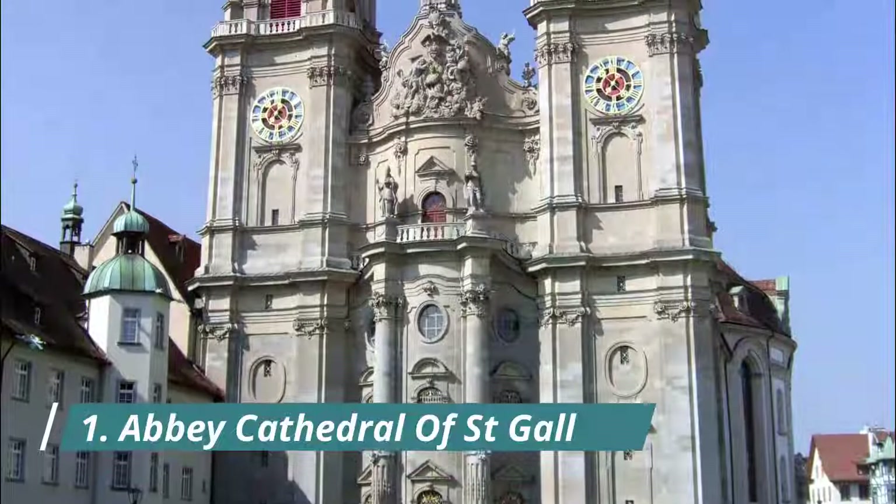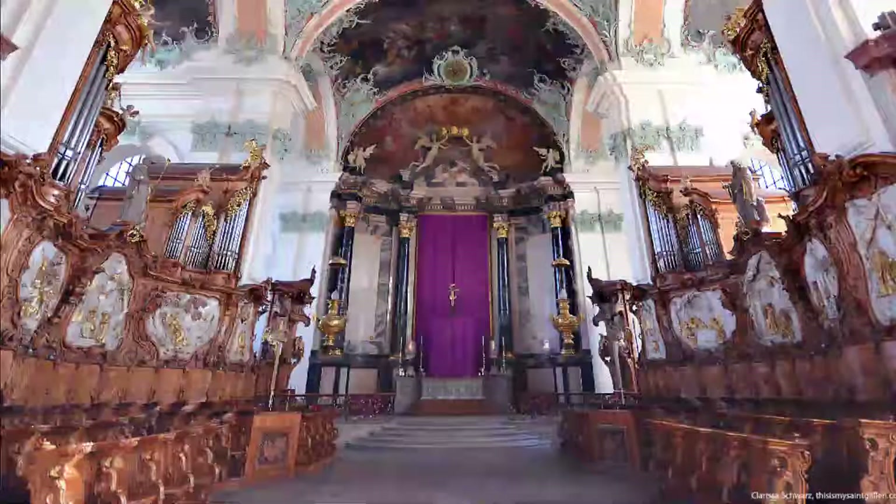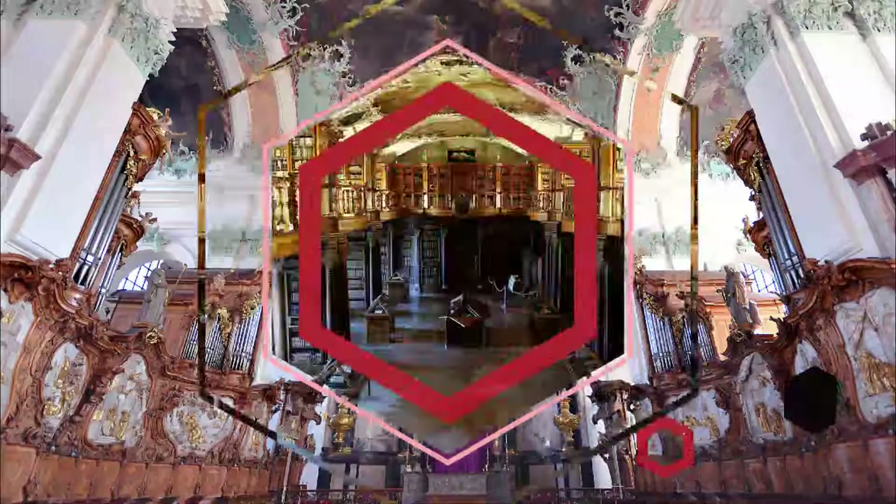Number 1: Abbey Cathedral of Saint Gall. For a lot of its history it was either a separate principality or a city-state, with a population of 70,000. The present cathedral building is from after the monastery's heyday and dates to the middle of the 18th century.